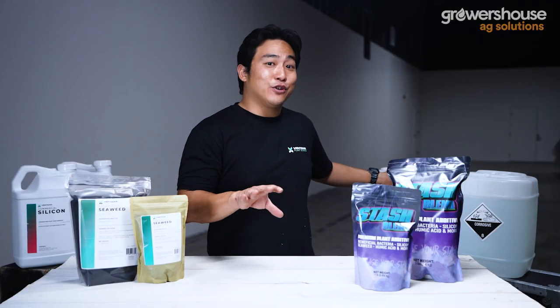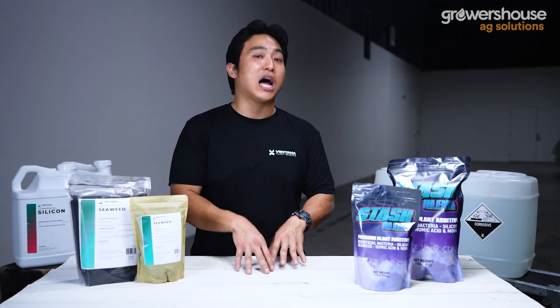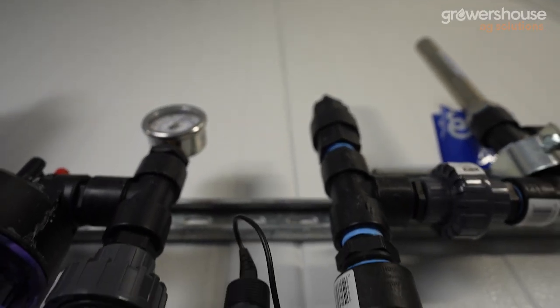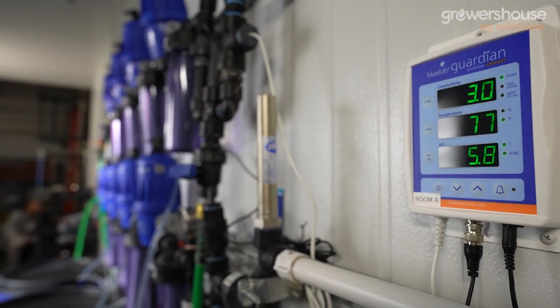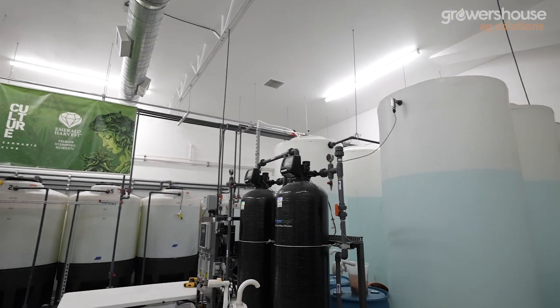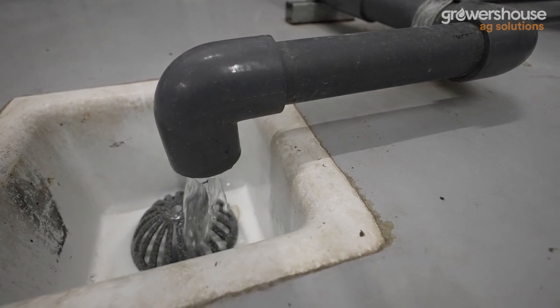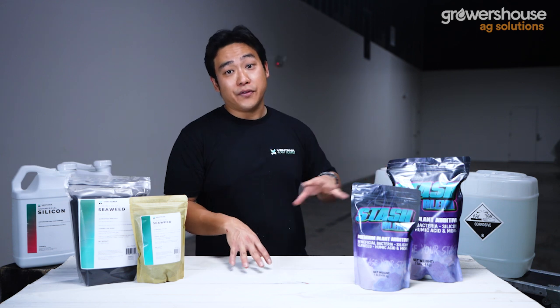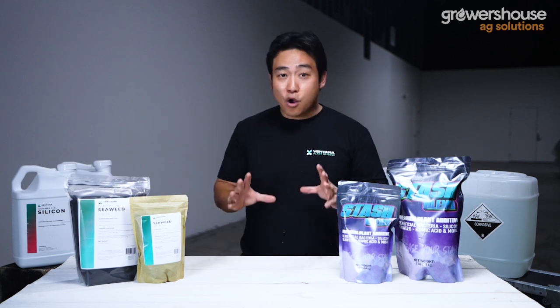One additional advantage of the VPS pH down is that it can also be used as a line-clearing solution. Being such a high percentage of acid, VPS realized the need for people to maintain their irrigation equipment — so they've added instructions on their label for using their acid to do a line-clearing flush. An acid line-clean flush is generally recommended by most drip equipment manufacturers as one of the easiest and most effective ways to remove scale and buildup from drippers, membranes, and emitters. VPS rolled this cleaning SOP right into their product.